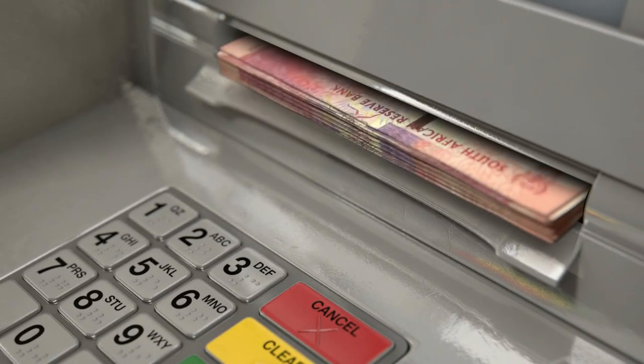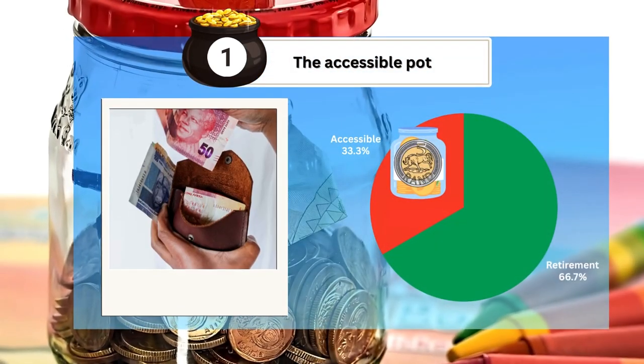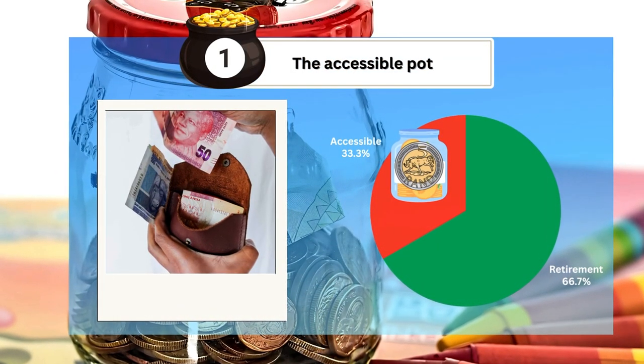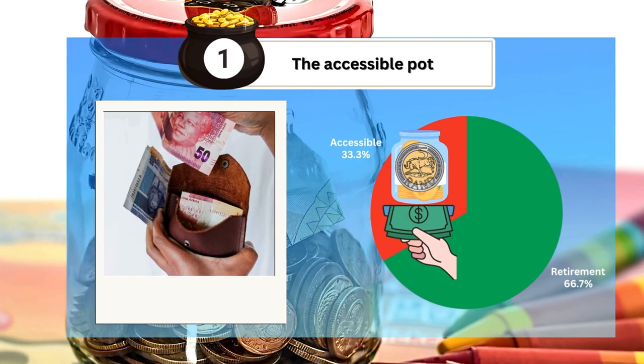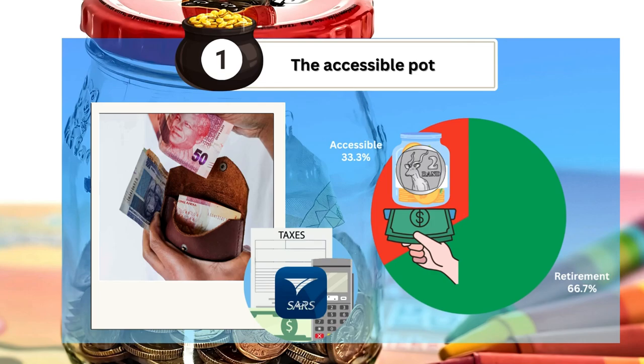You can withdraw from this pot, but it's important to do so wisely. While having this option can be a financial lifeline, it also comes with responsibility. Withdrawals from this pot are subject to taxes, and every rand you take out now reduces what you'll have in the future.